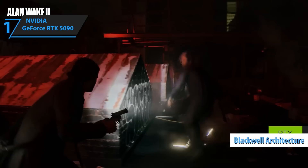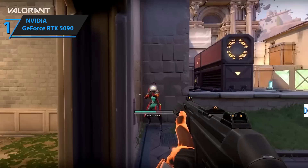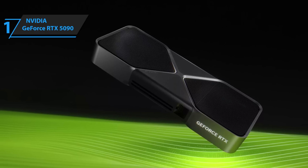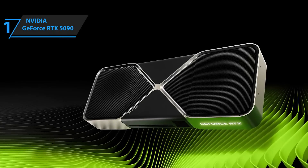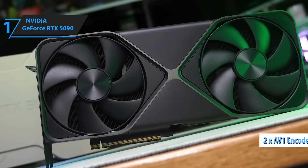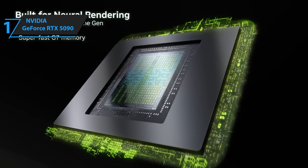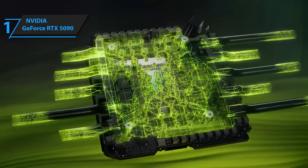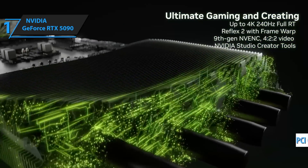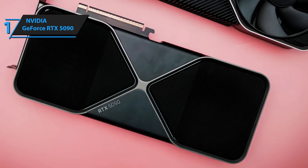It's rocking the latest Blackwell architecture, which means unmatched ray tracing, DLSS 4.5, insane VRAM, and next-level AI acceleration. Games like GTA 6, Red Dead Redemption 3, and Metro Exodus 2 run like butter at maxed-out 4K, sometimes even pushing 8K territory with frame-gen enabled. It's also got dual AV1 encoders, making it a dream for pro streamers. With up to 32 gigabytes of VRAM, creators and AI researchers can comfortably train models, render scenes, or stream at ultra-high resolutions. The support for PCIe Gen 5 and improved GDDR7 memory bandwidth means speeds that obliterate anything from just a year ago.